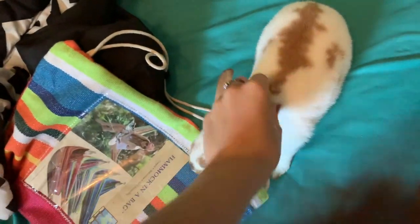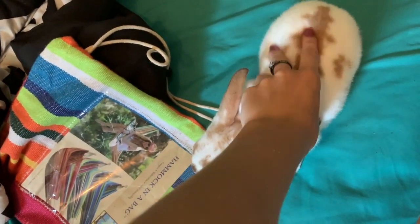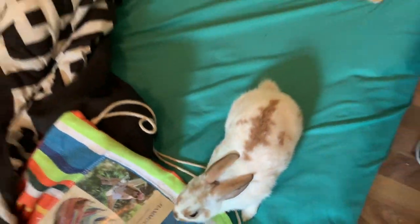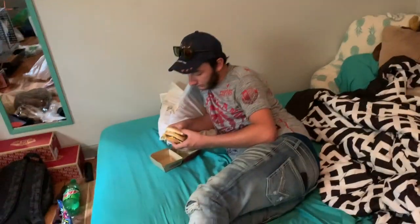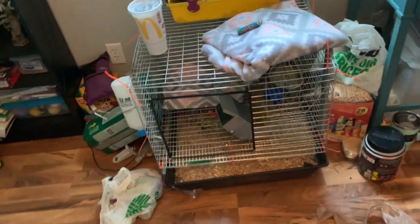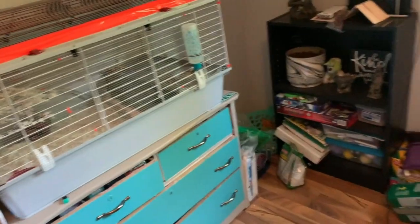As I'm cleaning the cage, I let Ollie out on the bed and pet him because he's not very used to humans yet — where we got him, he wasn't really handled a lot. Levi's over there eating a sandwich; he already picked up the dirty clothes. I'm almost done putting his cage back together, and then we'll move on to the hamsters.